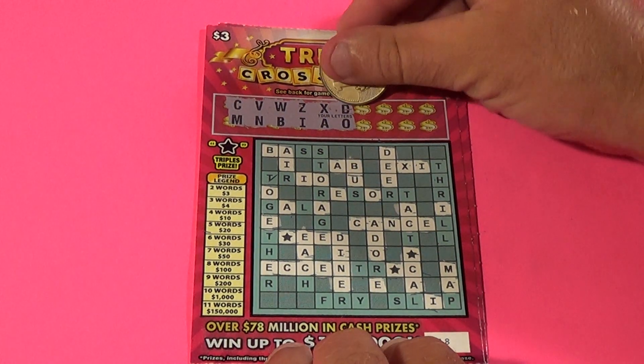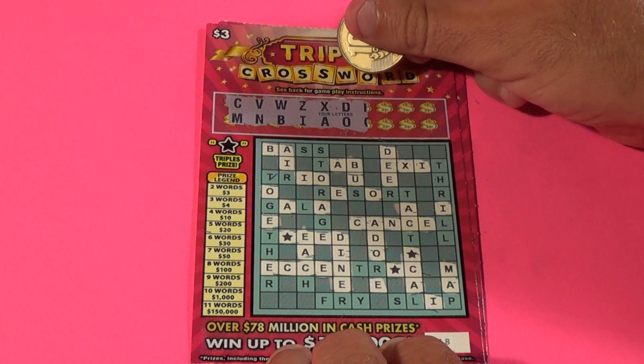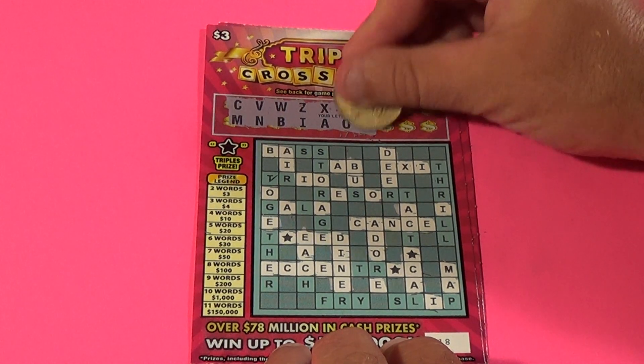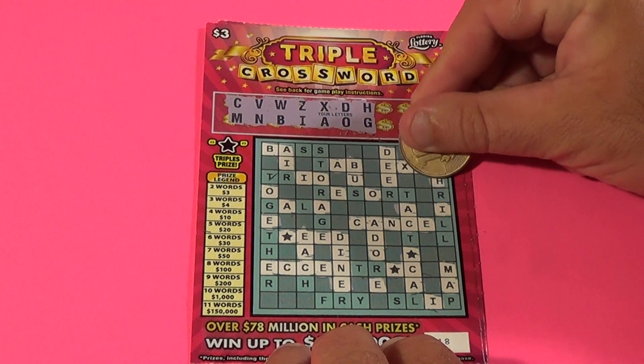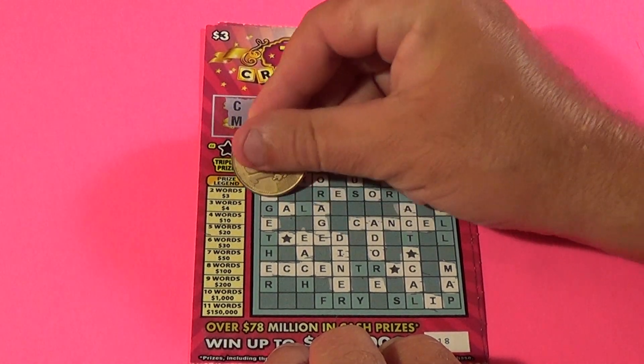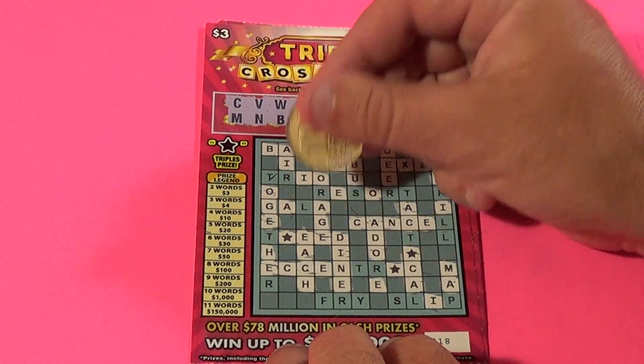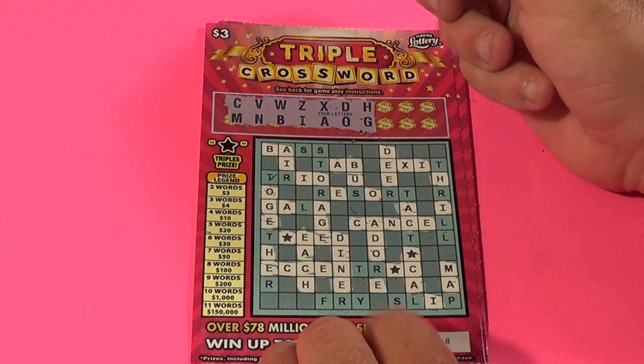On to the next ticket. Do we have any words on this one? I don't think we do. H and G are the next two letters and we have an H there, and we have a couple G's and we have some more H's, and we have 'each' so we have our first word.